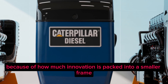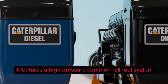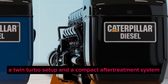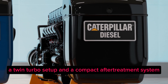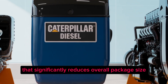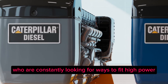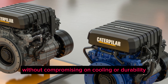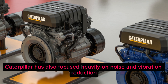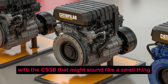The C9.3B might be the most surprising of the trio because of how much innovation is packed into a smaller frame. It features a high-pressure common rail fuel system, a twin-turbo setup, and a compact after-treatment system that significantly reduces overall package size. This is huge for OEMs who are constantly looking for ways to fit high-power engines into tighter spaces without compromising on cooling or durability.